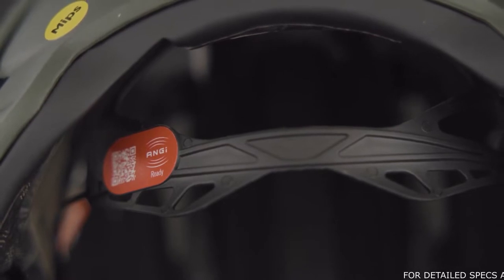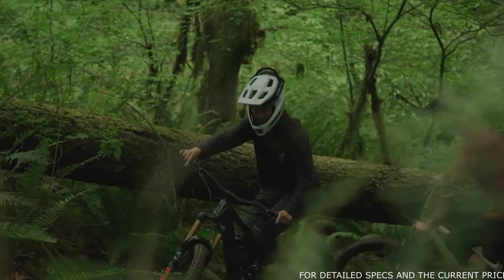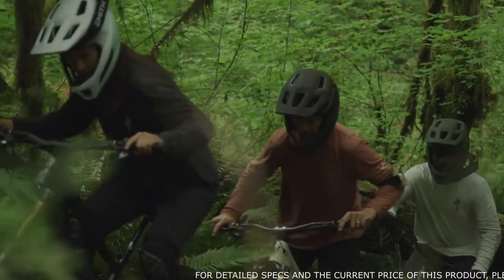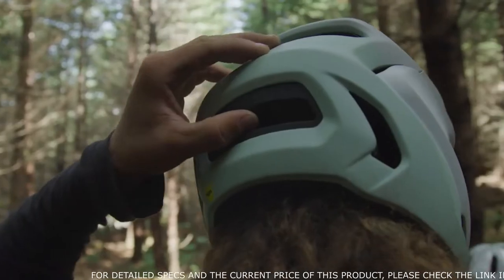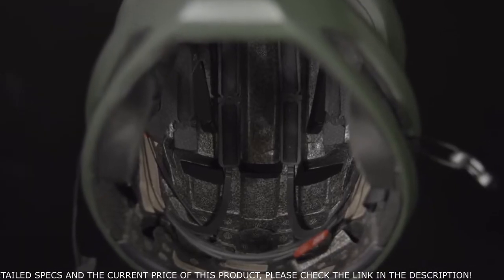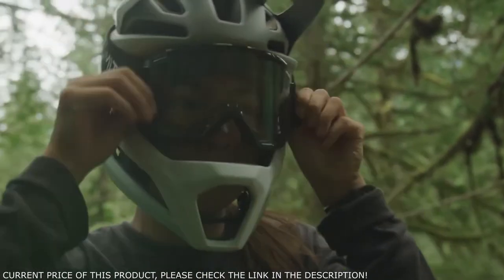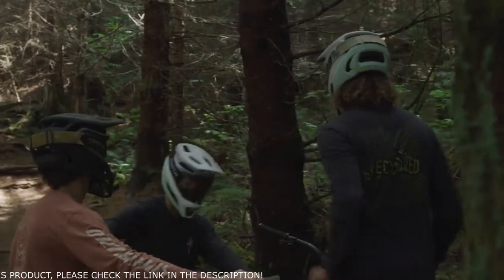The chin bar and overall construction meets ASTM DH certification standards. Gambit is also ANGi-ready — when paired with the Ride app, ANGi can call for help when needed. Gambit's fit means you can keep it comfortably on your head the entire ride. The SVC integrated fit system, seamlessly hidden into the rear vent, lets you dial in the perfect fit for your head size and includes up and down occipital adjustment for the shape of your head. The up and down adjustment also aligns the helmet for optimal goggle and eyewear fit.